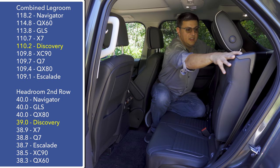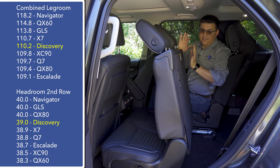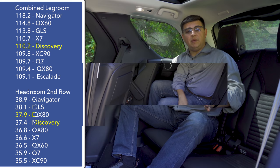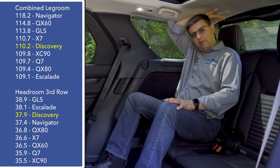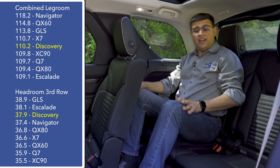The second row also features a powered function for getting into the third row — there's a button on the shoulder section. Press and hold, it tilts the seat forward, manages the front seat position moving it further forward and more upright, then the seat slides forward as well. This is not quite as easy to use as some other mechanisms in luxury three-row vehicles, but it is fully automated. Hopping into the third row, there's a little bit more room back here than you might suspect thanks to the very square profile of the Discovery.